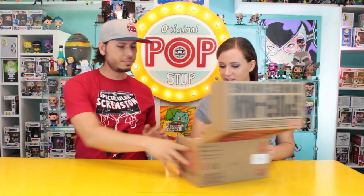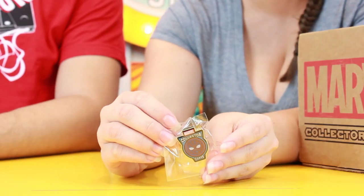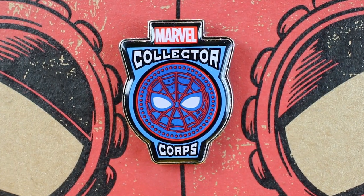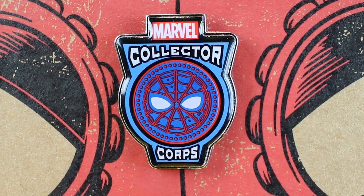Alright, so for starters — you need your spider strength to open this. Okay, so we have the Collector Corps pin. Who's on there? It's Spider-Man — it's like the Spider-Man logo. And on the patch, Vulture is on it. That's a cool looking patch!